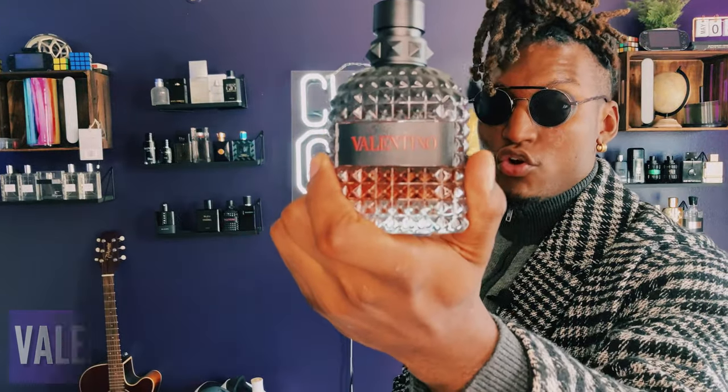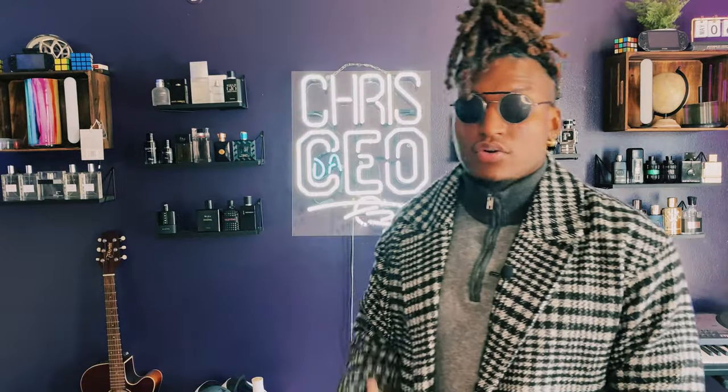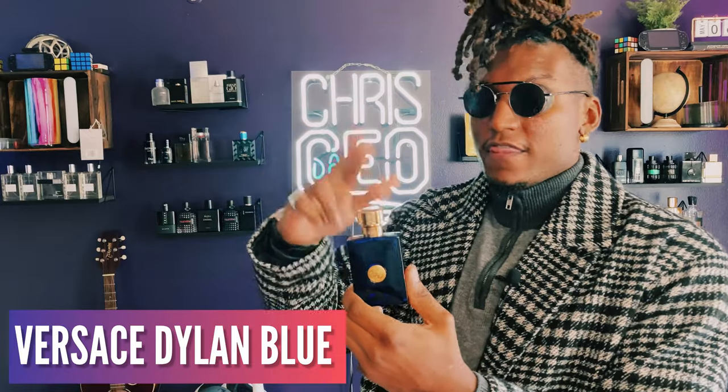A brand new fragrance from 2020 is Valentino Coral Fantasy — I love this, it has an apple note and smells really good, and I got a lot of compliments. Speaking of compliments, Versace Dylan Blue is another fragrance on this list. This is one of the highest complimented fragrances I own — super fresh, super soapy, bergamot, a little vetiver, and a woody dry down. This is the best Versace clone for a reason.